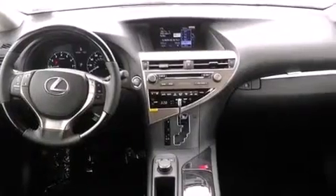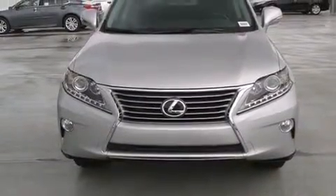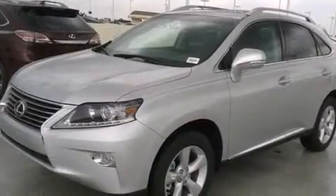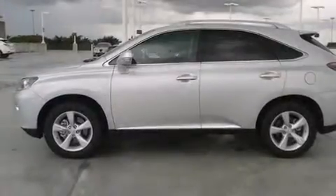All of the following features are included: the premium package, Bluetooth cell phone integration, full power accessories, leather seats, side curtain airbags, and air conditioning with automatic climate control and front fog lights.